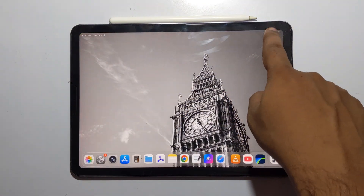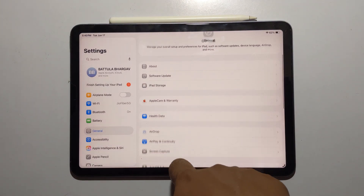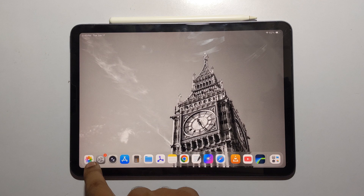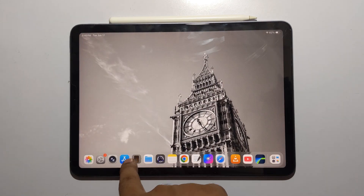The Control Center has been updated with a cleaner layout, and the new opening and closing animations feel much smoother and more fluid than before, giving the whole experience a more polished feel.